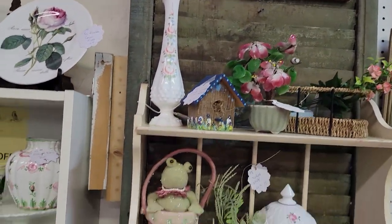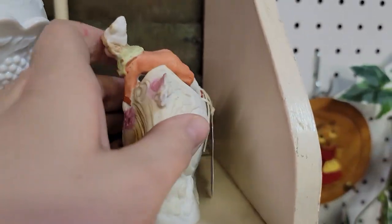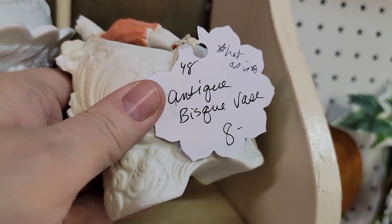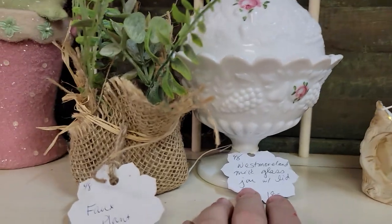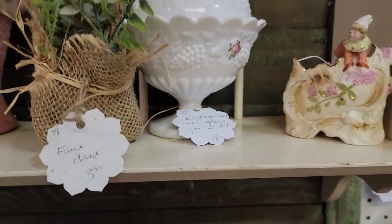This is older — it looks like it does have a chip on his hat. Hat as-is, $6.40. He's European, probably German or Austrian bisque ware. Even with that little chip it's still a very good deal. Westmoreland — we have a lot of that in here in the milk glass. $14.40, what a great price.